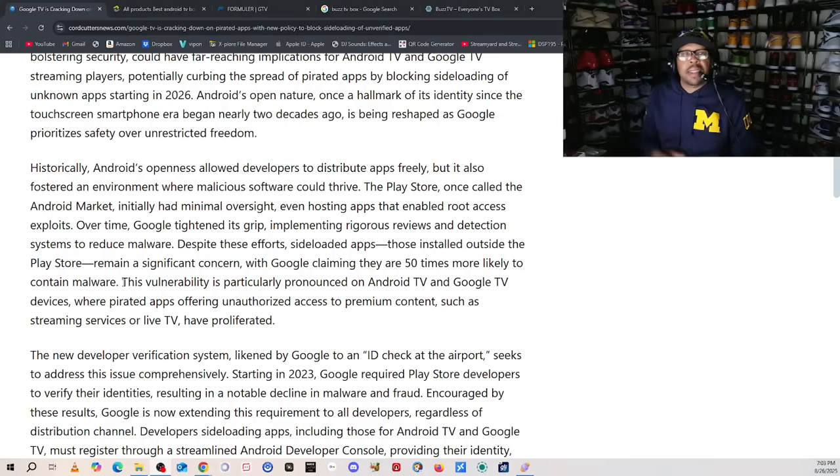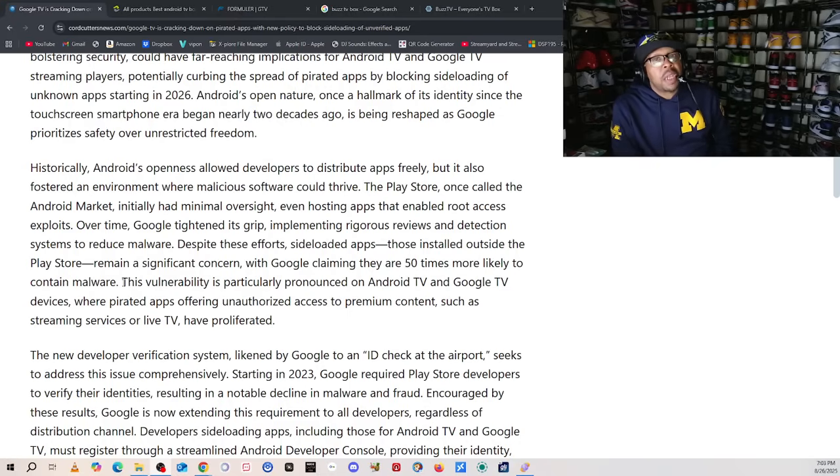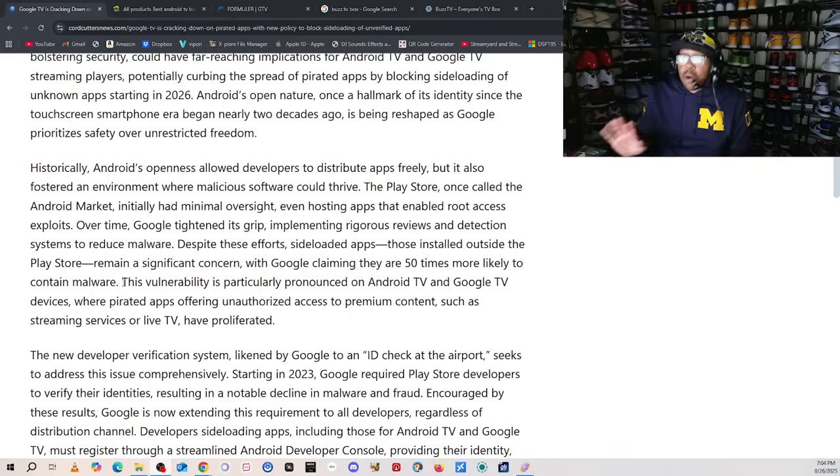For people who don't know what malware is — it's software that, when you put a certain application onto your streaming device, whether it's NVIDIA Shield, TiVo, Google TV 4K, the On 4K Pro, you name it — it can steal your network information and even your identity, which can be used on the black market. That's why I always tell you not to put your personal information on these devices. Google claims sideloaded apps remain a significant concern, particularly on Android TV and Google TV, where pirated apps offer unauthorized access to premium content like Netflix, Hulu, BET — through third-party applications that display it without you paying any money.